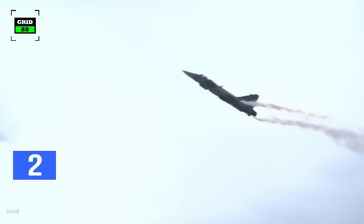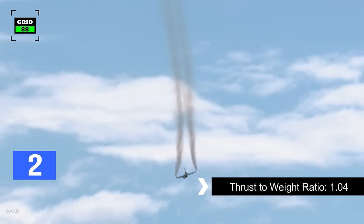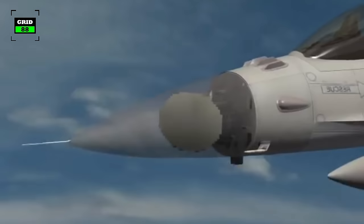The canards are also angled downward to act as air brakes, which decreases landing distance. During dogfights, the aircraft is capable of achieving 70 to 80 degrees angle of attack. The fighter jet has a 1.04 thrust-to-weight ratio, and its airframe can also sustain 9 Gs.